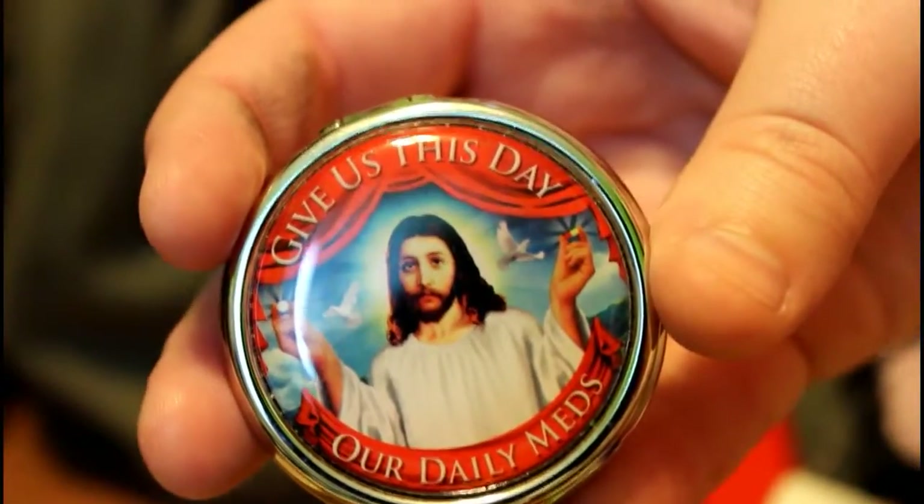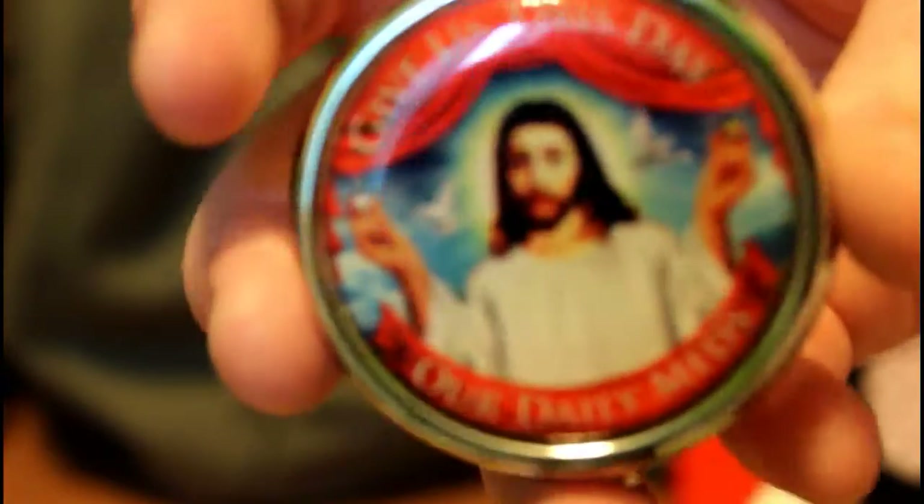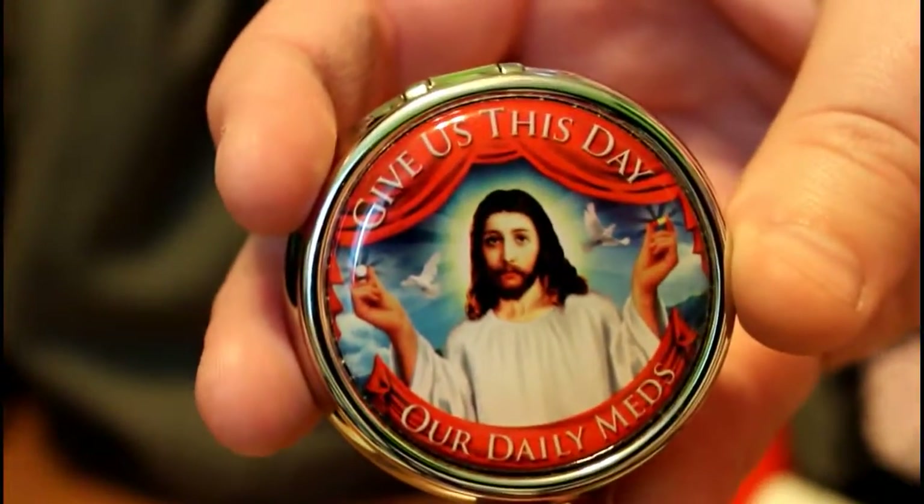I keep my inhaler in this part of the bag so it's easy access. I also keep my little med case up here — it says 'Give us this day our daily meds' and it's got Jesus on it, which I thought was super hilarious and funny. Inside I've got my meds — that's really none of y'all's business what I have in there.